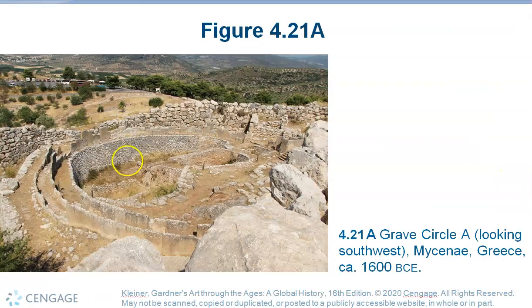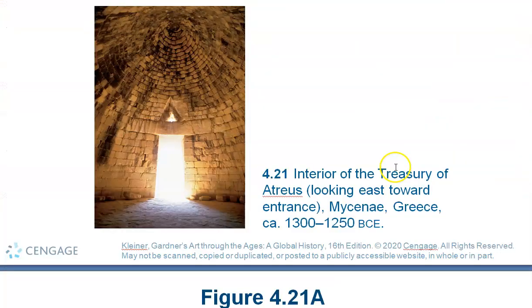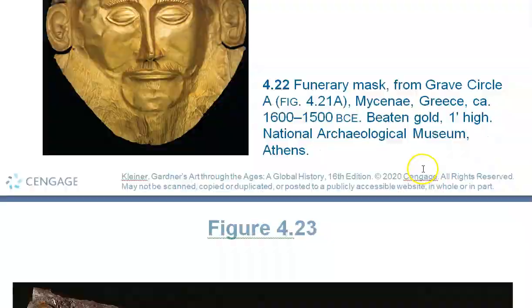One of the most famous death masks was found inside the Tholos tomb. At one time they were associating it with the famous king who conquered Troy, but that's under debate because this type of mustache was not worn by men at this time. Some people believe this artifact was tampered with. But nonetheless, this was placed over the face of a body — so it's a death mask.